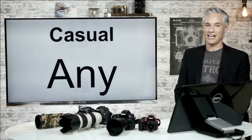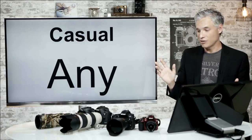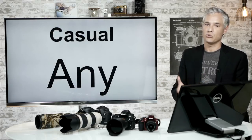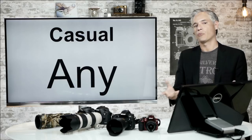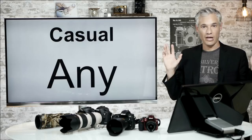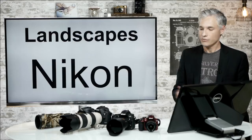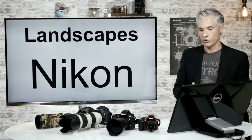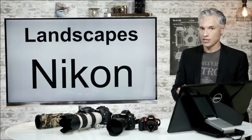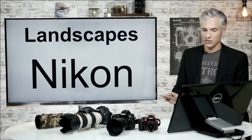So let's look at different types of photography and what different people should choose. If you're a casual photographer, it really doesn't matter — Canon, Nikon, Sony, micro four thirds, Samsung — they're all going to get the job done. Most casual photographers only ever use the kit lens anyway, they'll never notice any difference, and they're not doing anything that really presses their hardware.